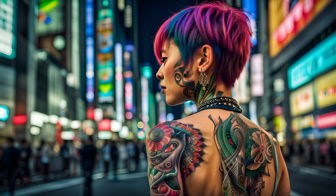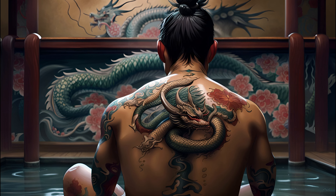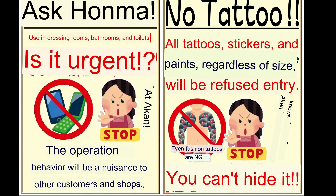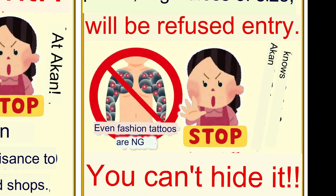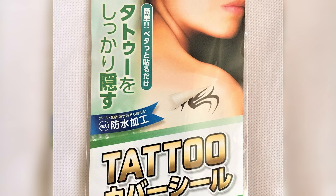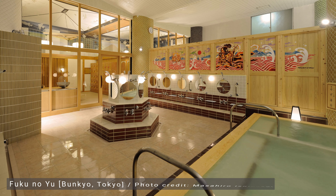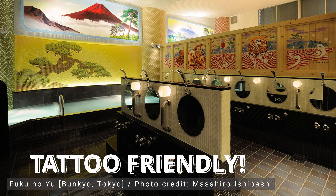One last important note: if you have tattoos, plan ahead. While things are changing in Japan — slowly — most bathhouses still have a no tattoo policy, so it's best to scout out potential candidates ahead of time to avoid disappointment. If your tattoo is small, you may be able to buy a patch to simply cover it up before going in. For those with sleeves or multiple tattoos, however, it's best to try and find an onsen where it won't be a problem.